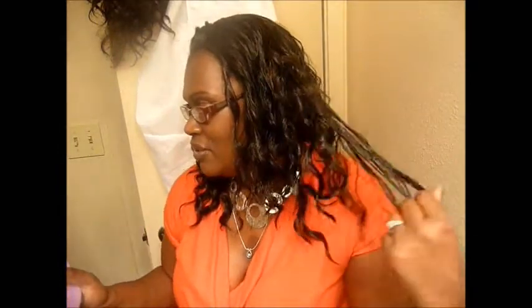I love this wig, y'all. I'm going to show it to you. It is the Model Model Natural Hairline — the name of it is Lois, and it's in an F1B30. I will be ordering myself some Model Model wigs because this wig has really turned me out. I really like it. The hair is really soft. I don't know if it's Futura fiber — it doesn't say so on the package.